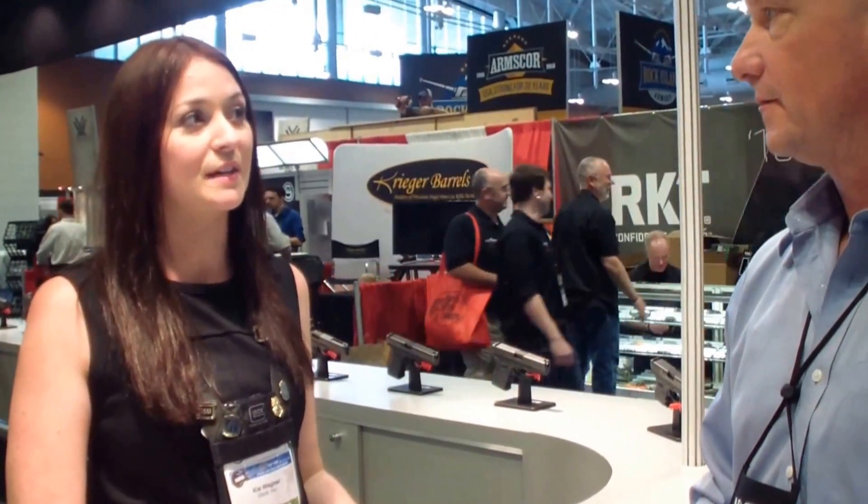We're at the 2015 Annual NRA Convention and I'm here with Kai with Glock Products, and we're going to talk about the newly released Glock 43. It actually hasn't been released yet, has it? It actually has — it has officially launched. It's being shipped as we speak, so it should be showing up in stores in the next week or so.